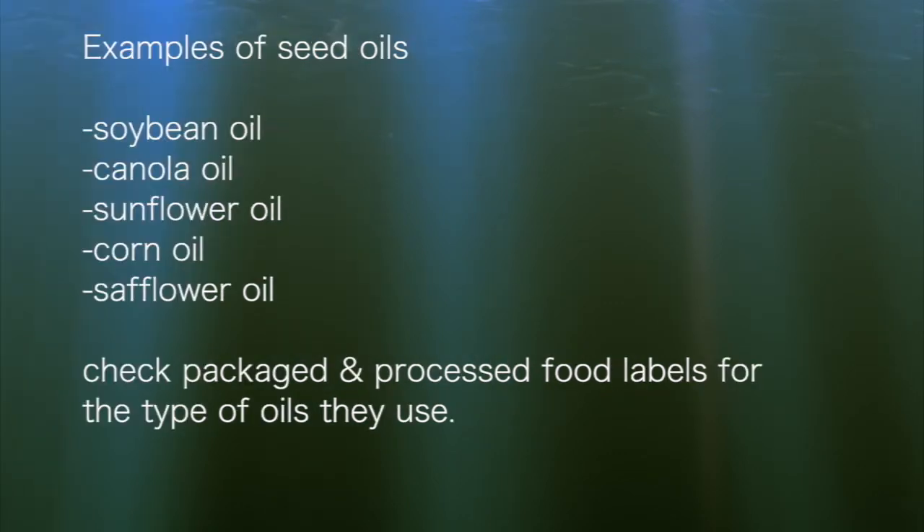Some examples of seed oils include soybean oil, canola oil, sunflower, corn, and safflower oil.